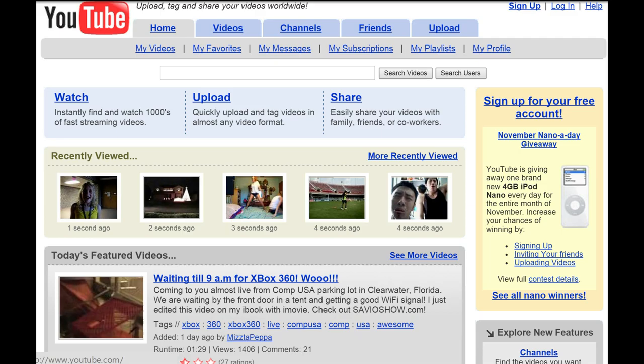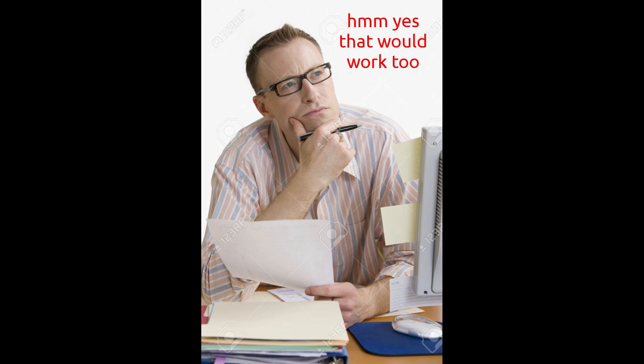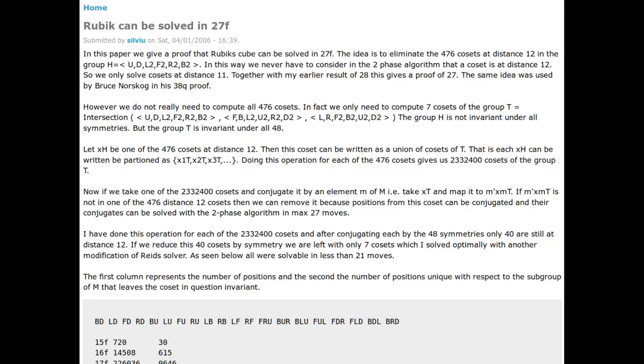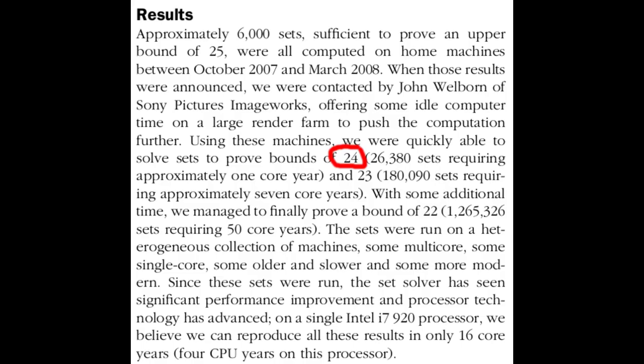No new improvements would be found for nearly 11 years. Then, in December 2005, Sylvia Radu finally improved the upper bound by just one move. Using essentially the same method as Reid with a few optimisations, Radu showed that any position could be solved in 28 moves. The next three years was a series of pure optimising, pushing the upper bound further down: 27, 26, 25, 24, 23, and in August 2008, 22 moves.